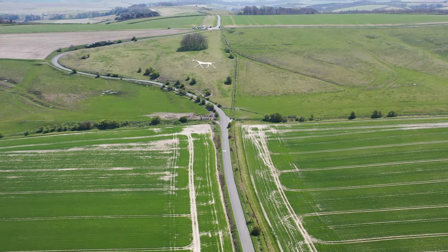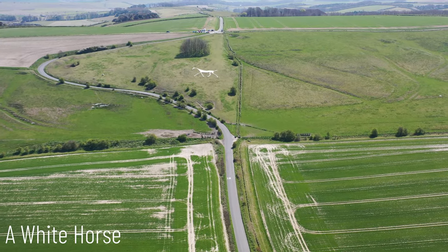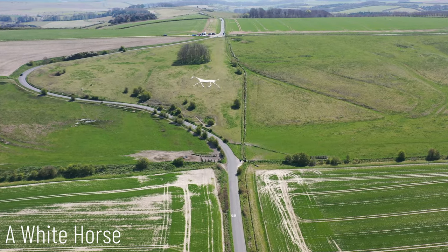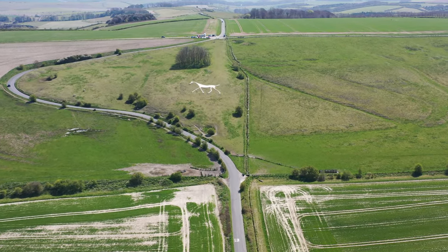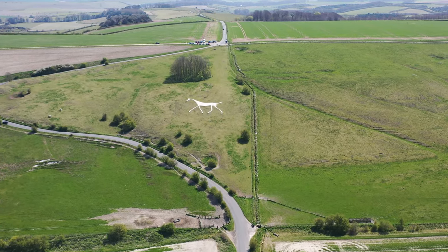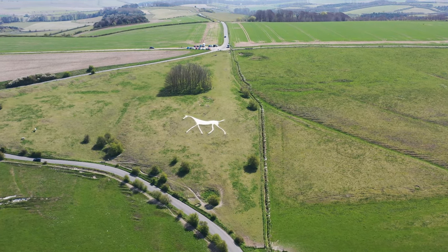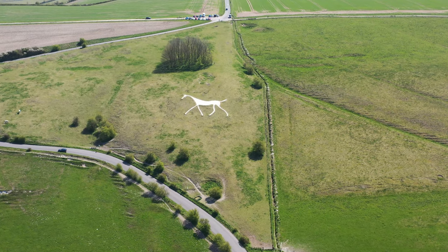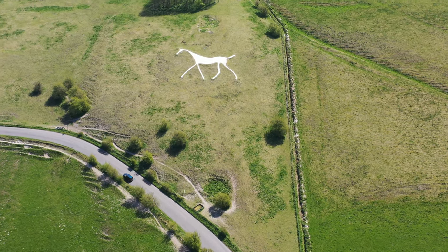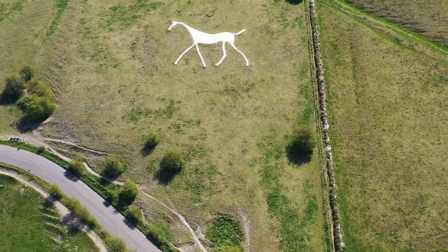Ahoy shipmates! Today I thought we'd have a look at a white horse. I appreciate this is not the normal thing we see on the Silent Ships channel. I was out on my motorcycle for a little ride up from the lovely little village of Marlborough towards Wroughton Bassett — a lovely stretch of road I'd never been across before — and I spotted this white horse, so I thought I'd have a quick stop off and give you a look.